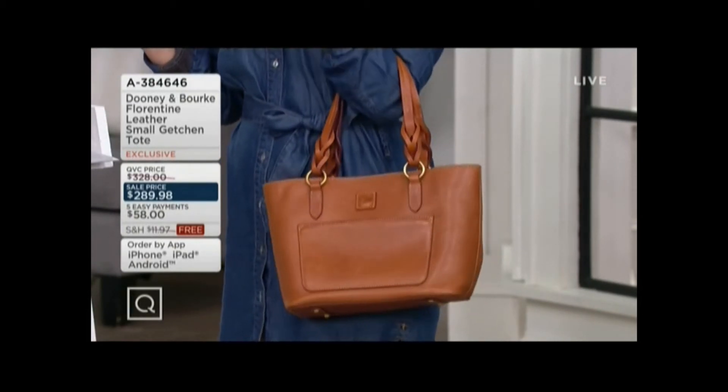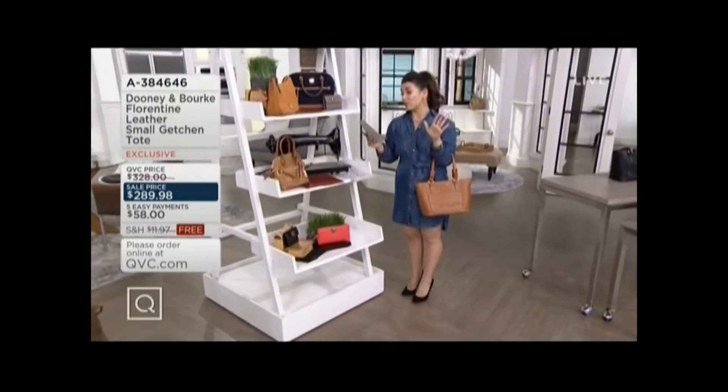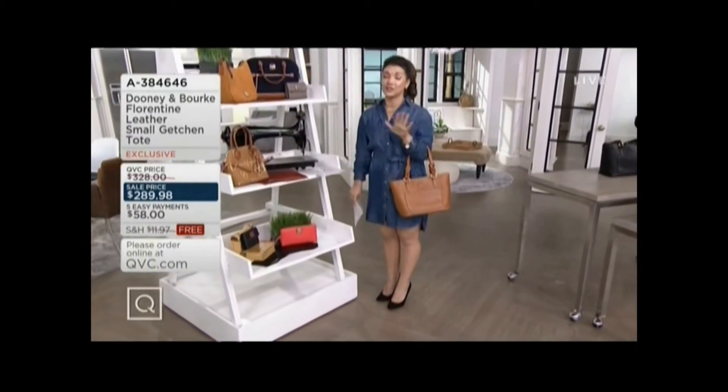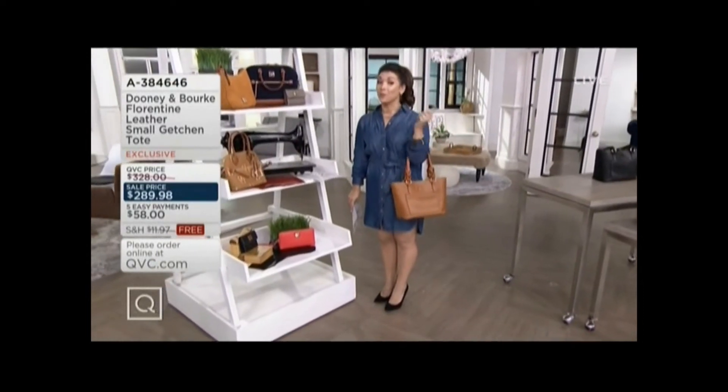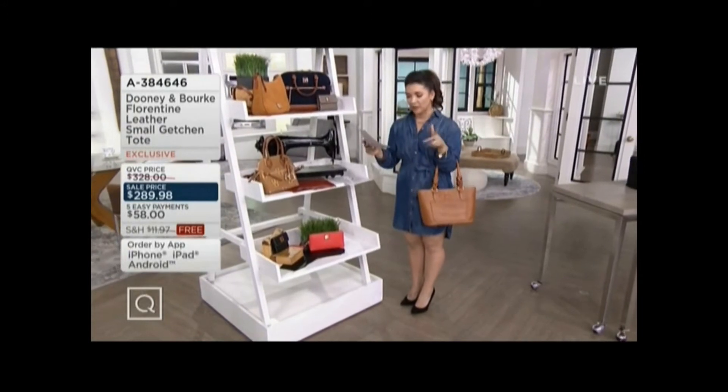We'd love to ship it to you for free, but that free shipping is going to go away at the end of Sunday, so you've got to get it today. $289.98, which means you're saving almost $50 — $49.99 with that free shipping and handling. I'm holding the natural, but there are lots of gorgeous colors.